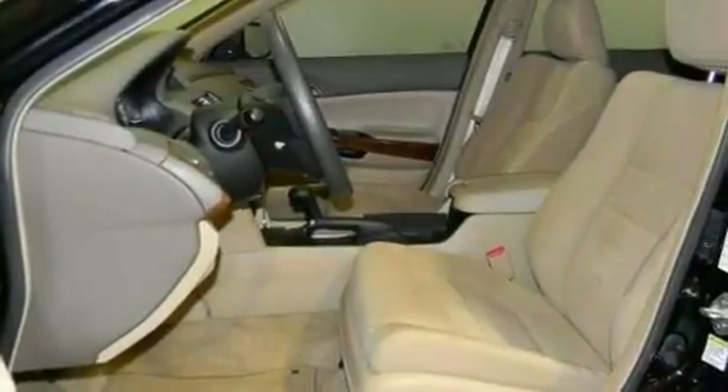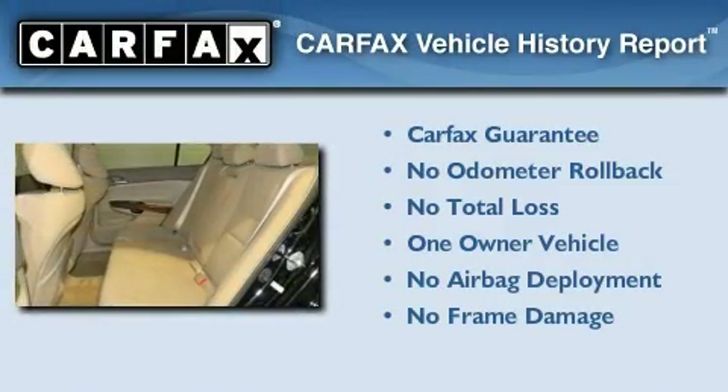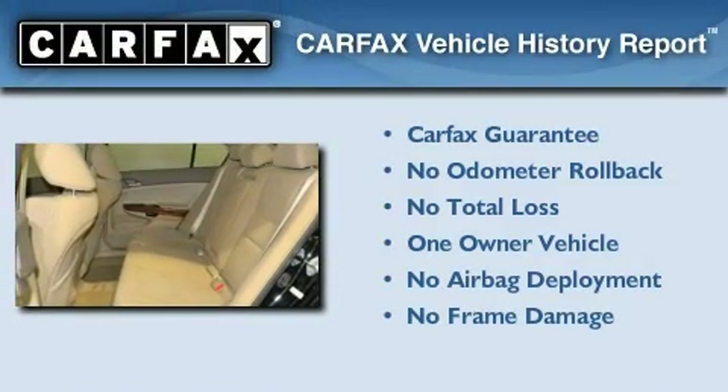With an EPA estimated rating of 31 miles per gallon on the highway, this automobile pays off in the long run. This Honda has had only one owner and it qualifies for the Carfax buyback guarantee.